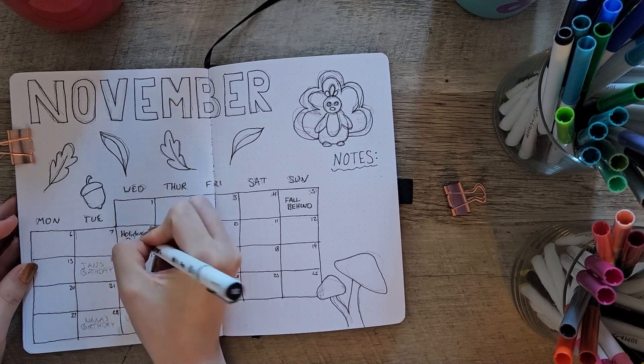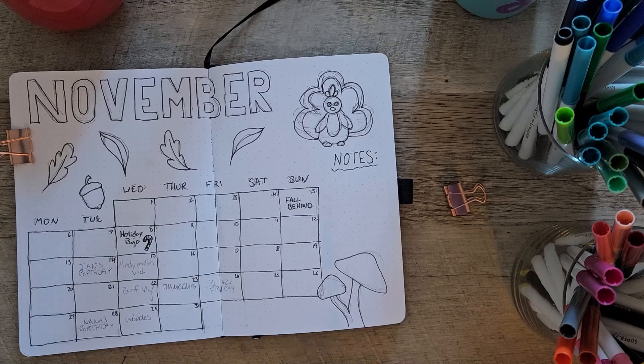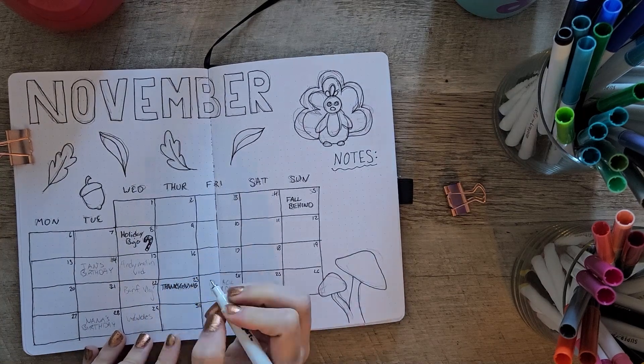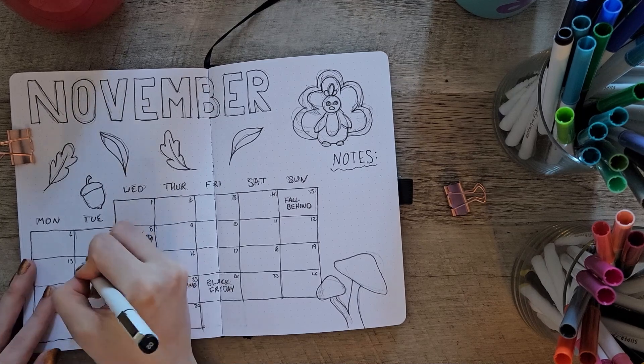I am not going to be posting that super soon or super early, but that will be coming up before we know it. So anyway, as you can see, I am working on the November calendar.